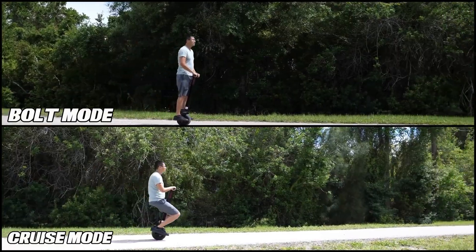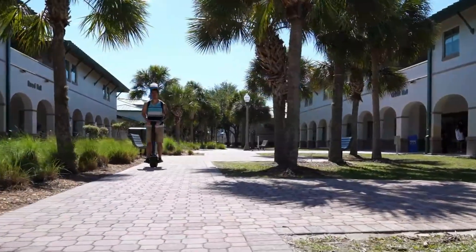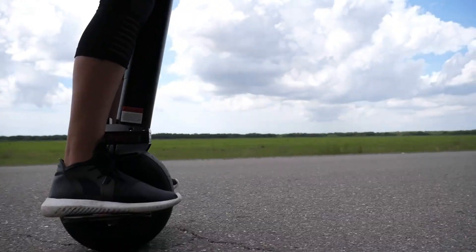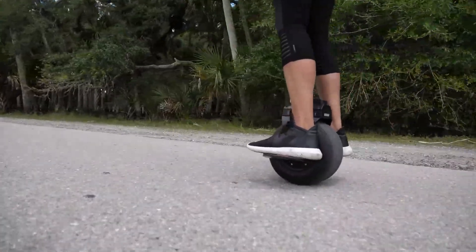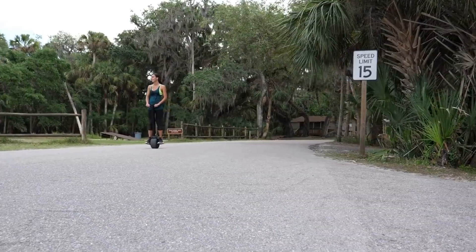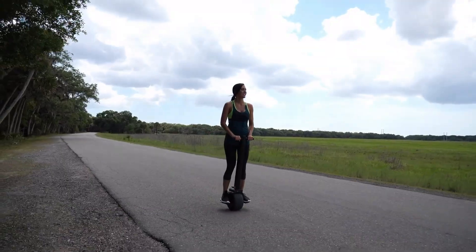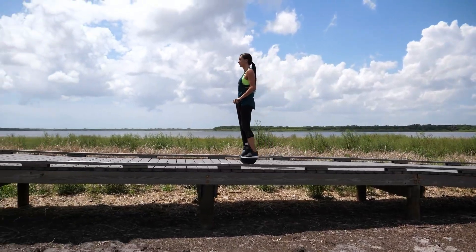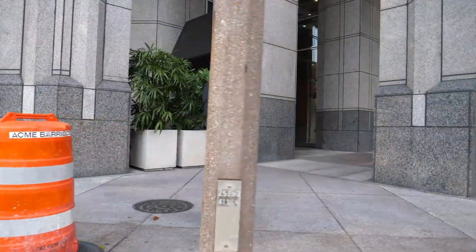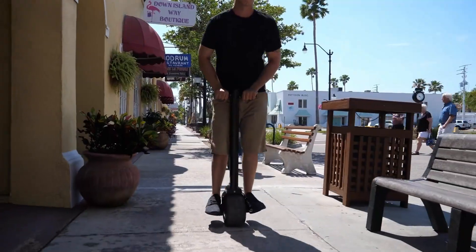Equipped with a Quickswap 4.4Ah lithium battery that fully charges in just 45 minutes, the UNO Bolt also features a 1,000-lumen front LED floodlight and dual rear lights for enhanced visibility. A responsive brake lever provides confident control and even reverse movement. Originally crowdfunded on Kickstarter at $999, with a retail price closer to $1,500, this compact machine delivers intuitive performance, fast charging, and a fun, futuristic ride built for city life.